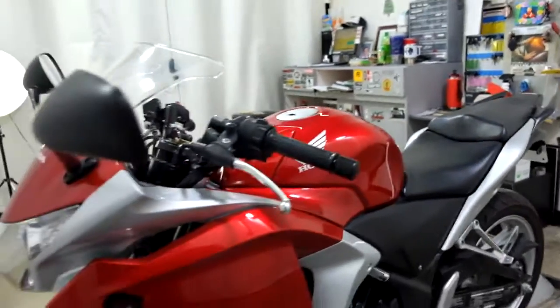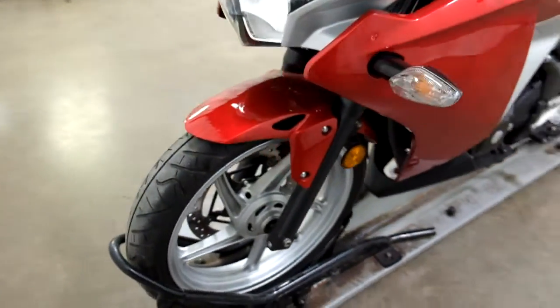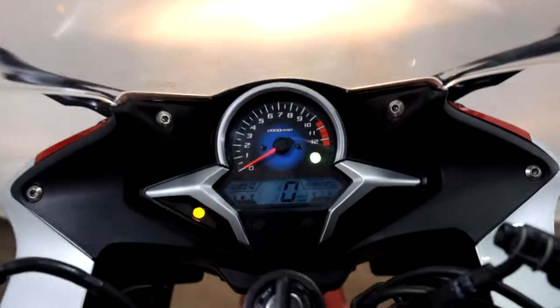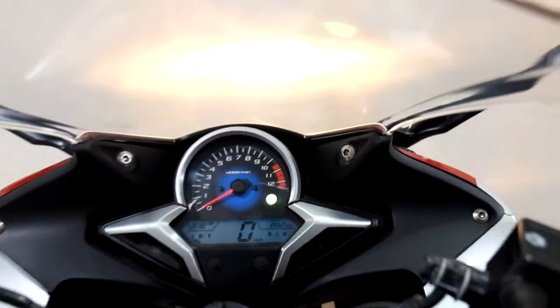Let me show you the miles now — 3,962 is what's on it.